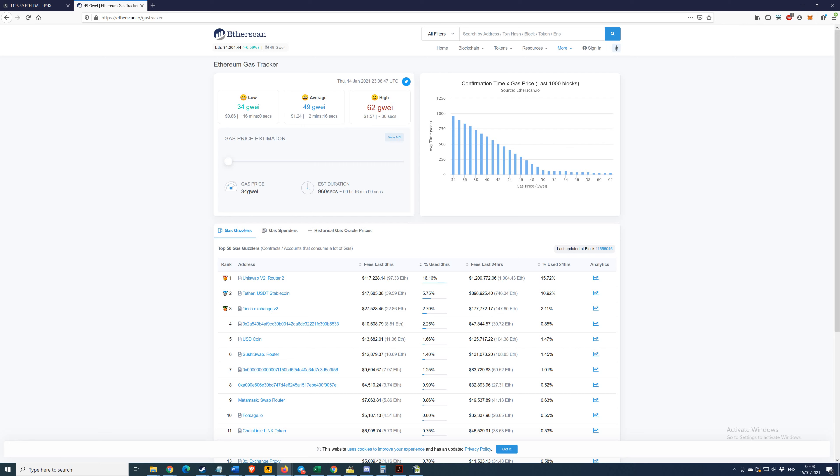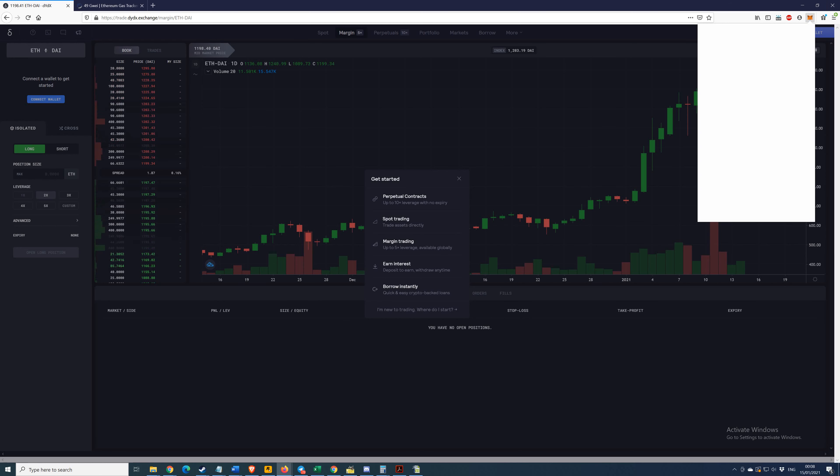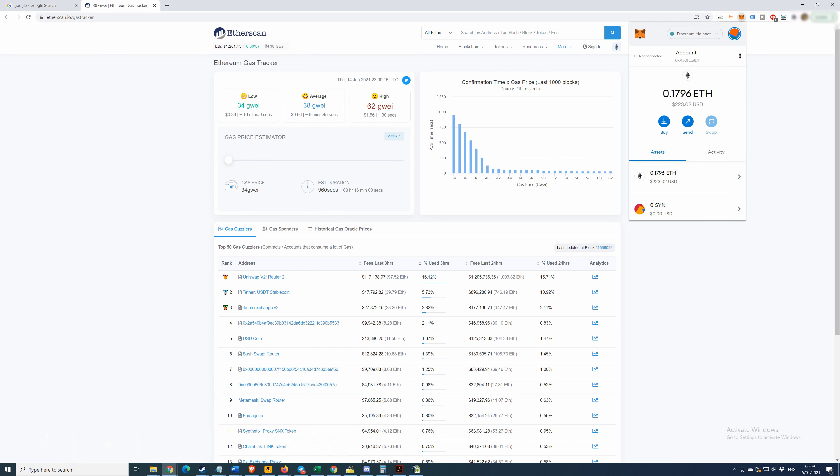Let's get started. I'm here on my brand new MetaMask, and as you can see this is blank, so I'm going to need to put some crypto in here. Let's go over to my older account. First we have to get the address — you can see it here, just hover over it and it says 'copy to clipboard', so I click it and it's copied.